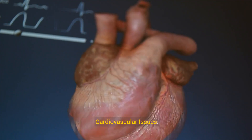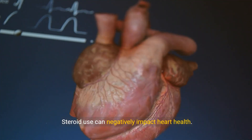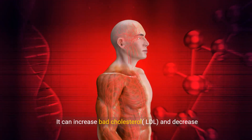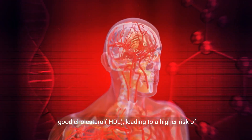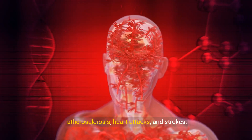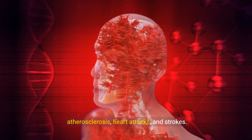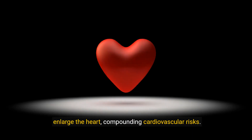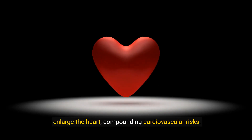5. Cardiovascular issues. Steroid use can negatively impact heart health. It can increase bad cholesterol (LDL) and decrease good cholesterol (HDL), leading to a higher risk of atherosclerosis, heart attacks, and strokes. Steroids can also cause high blood pressure and enlarge the heart, compounding cardiovascular risks.